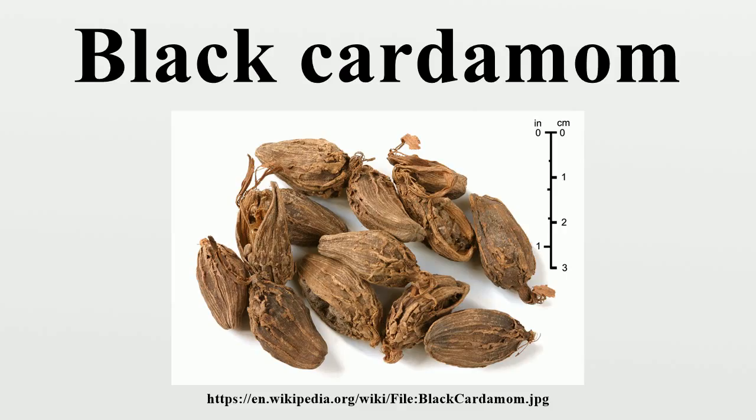Black cardamom is often erroneously described as an inferior substitute for green cardamom by those unfamiliar with the spice. Actually, it is just not as well suited for the sweet, hot dishes which typically include cardamom, and that are more commonly prepared outside the plant's native range. Black cardamom, by contrast, is better for hearty meat stews and similar dishes, although the flavor differs from the smaller green cardamom.